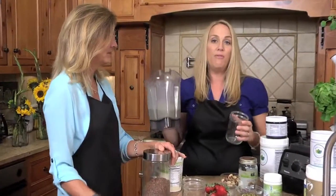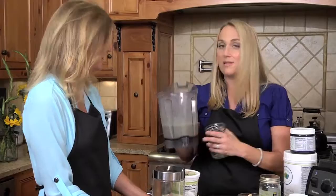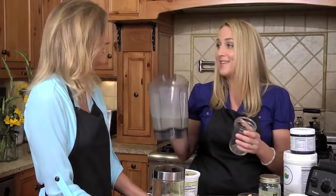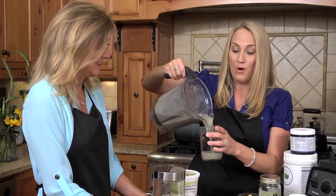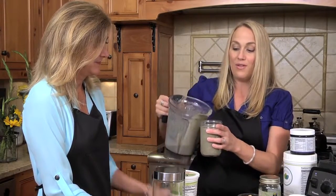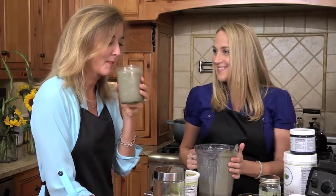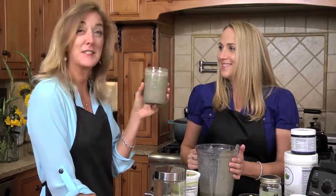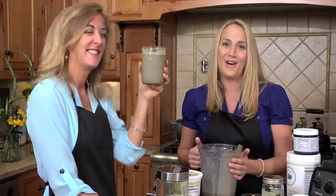Now you have a full meal. This smoothie should keep you full for two to three hours — it has all the macronutrients: protein, carbs, and fats. It's got everything in it to keep you full. Just pour it out. It doesn't look that pretty, but I promise you, with all the good nutrients we just put in, it is delicious. Cheers to making a healthy green smoothie for your health.